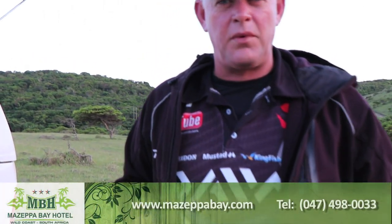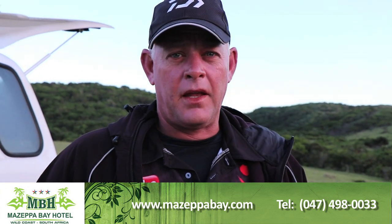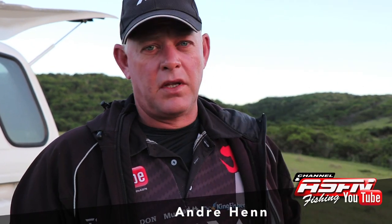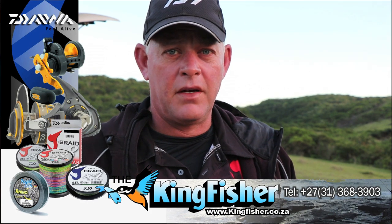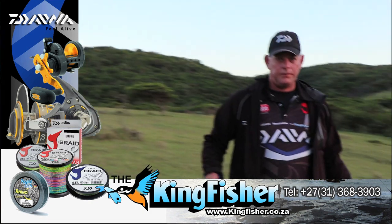We are here at Mazepa and today we want to do something we all used to do so many times when we were younger - look for some live mullet and go target some cob in the daytime. That's one of your best bits, purely because the cob are a bit more scarce in daytime. There's a bit of brown water that moved through yesterday after the many days of Northeaster. We're coming to this side, closer to the river where there is brown water. We're at the river here by the big dunes at Mazepa Bay.